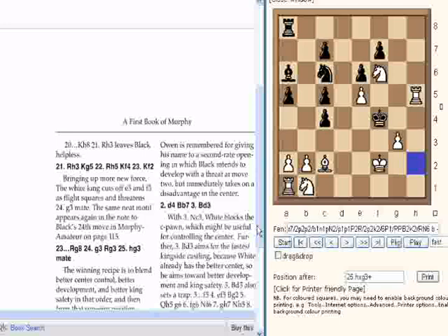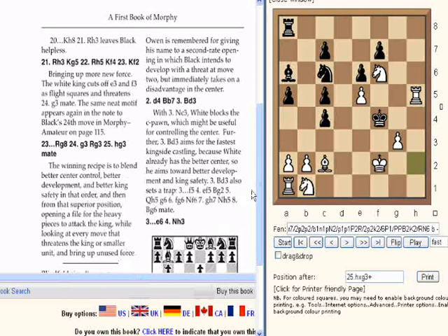We've managed to play through this Morphy game, which was demonstrating some key opening principles. The winning recipe is to blend better central control, better development, better King safety — in that order. Then from the superior position, open a file for the heavy pieces to attack the King, while looking at every move that threatens the King or a smaller unit and brings up unused force. You can read the rest of the book yourself. Have fun with that if you try the feature out on Chessworld — please leave any comments or questions on YouTube. Thanks very much.